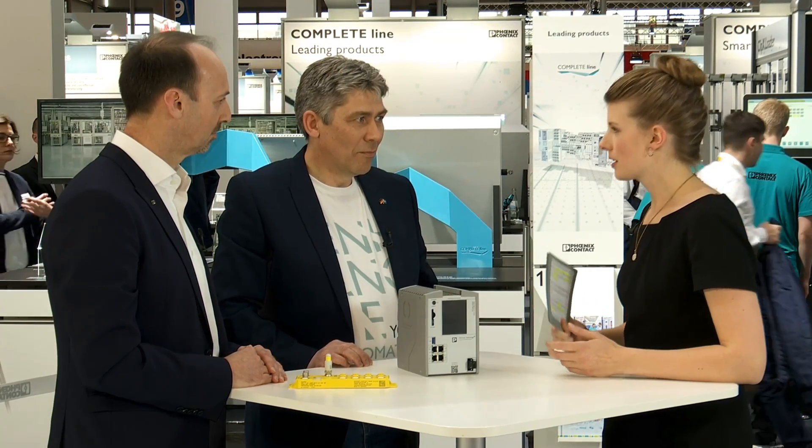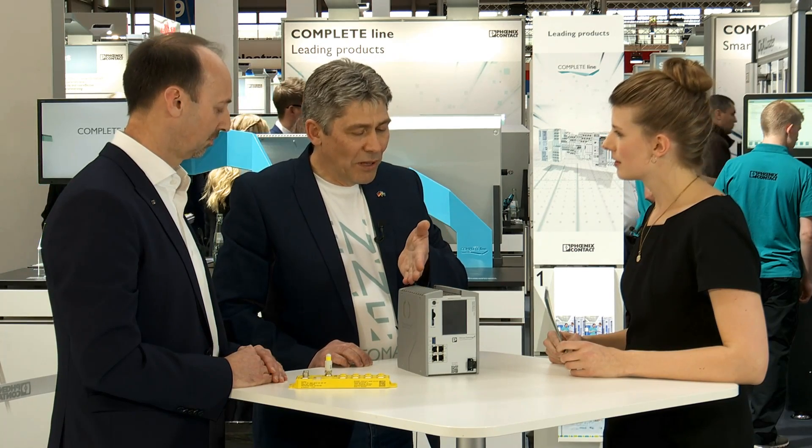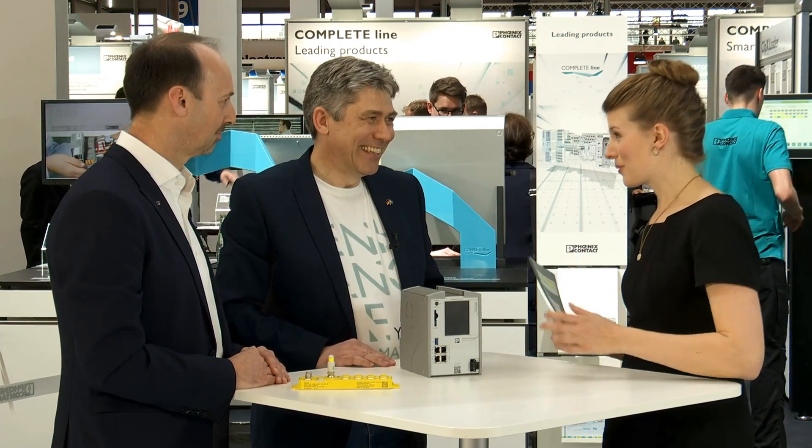This controller is very performant — what makes it so powerful? On the standard side of the PLC, we have an Intel i5 dual-core 2.4 GHz processor, which is very impressive for a PLC. There's actually a second PLC inside this that implements functional safety, with two ARM processors of different architectures. That diversity gives us the performance level needed for functional safety applications — like two brains working in one device.